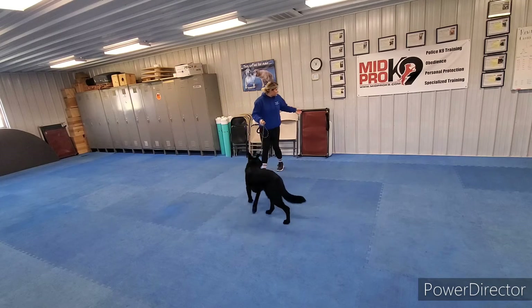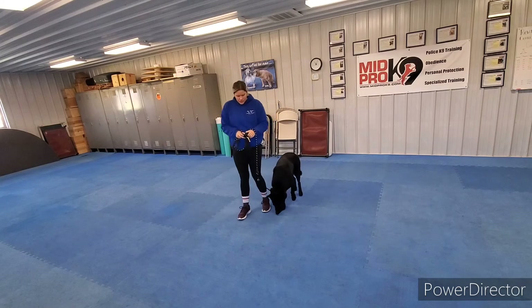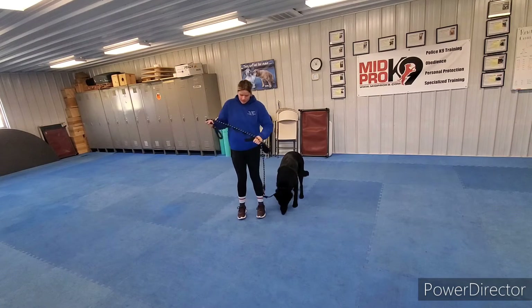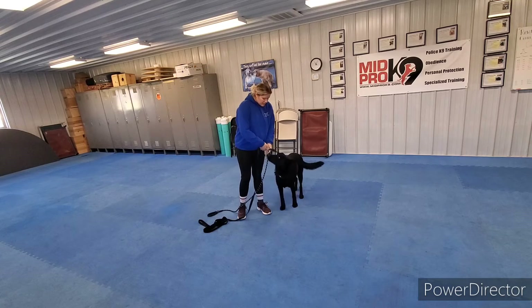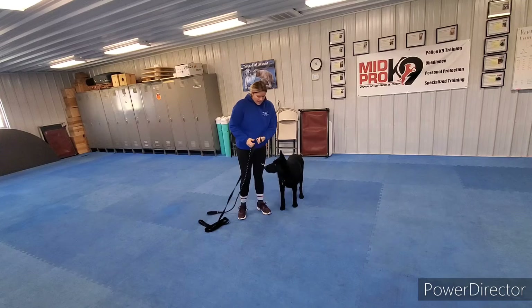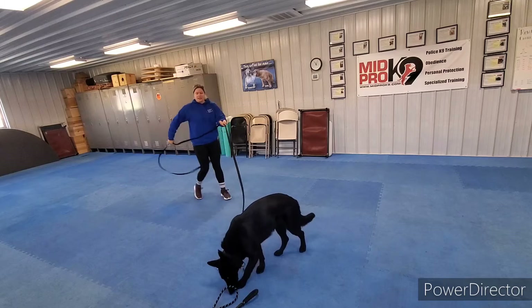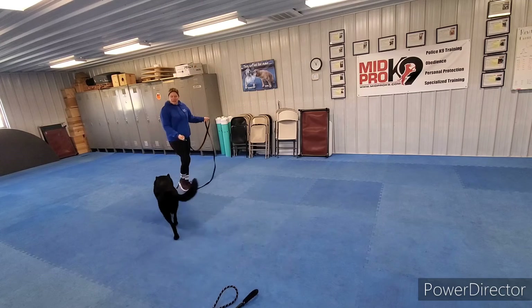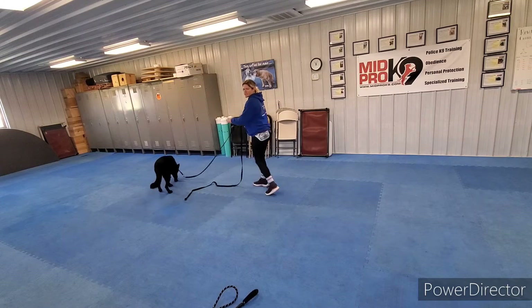Let's move on to come when called. I'll need my long leash for this one. Then I'm going to tell him free — that way he's not in any command, he can go explore. And then I call him to me when he's not paying attention, that way it's more realistic. I'm outside, he's sniffing.